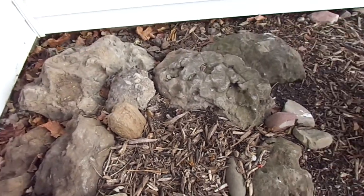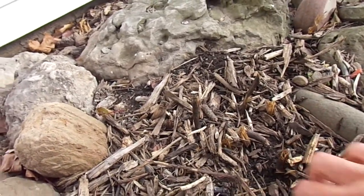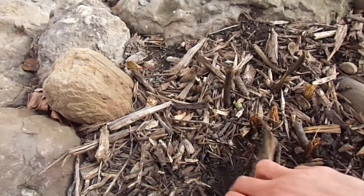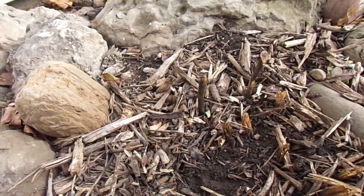They usually die back to the ground, but around Christmas you're still going to have the red buds if you can actually dig down deep in there. Maybe not quite yet, but over the wintertime, usually by about February or March, you'll start having these little red buds that come up.